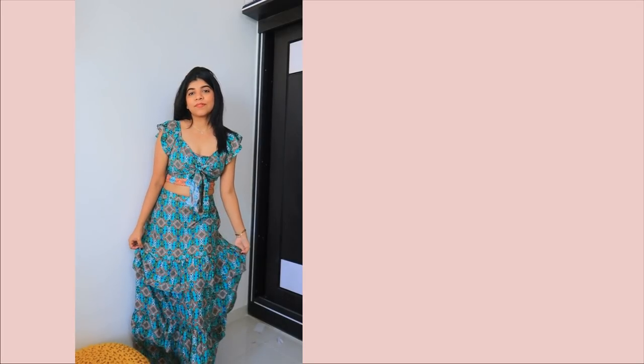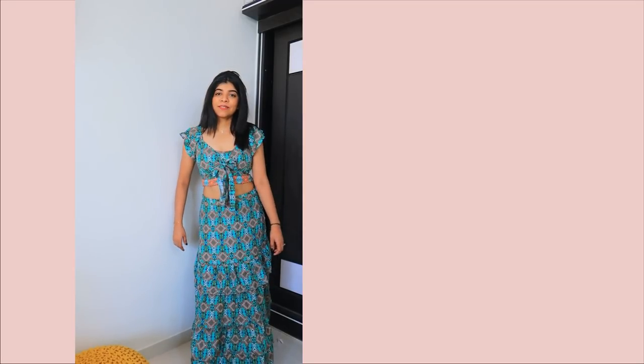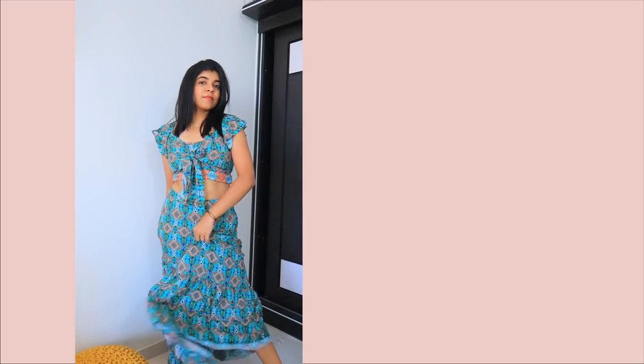Coming to my next dress — this quad set was the biggest disappointment. It was something different from what was shown and looked very dull in real life compared to how it looked in the camera. It was also one of the more expensive dresses in the whole haul, so I didn't feel it was worth it — the price was not justified. It felt very beachy, like something for a vacation. I will be returning it as I was quite disappointed.